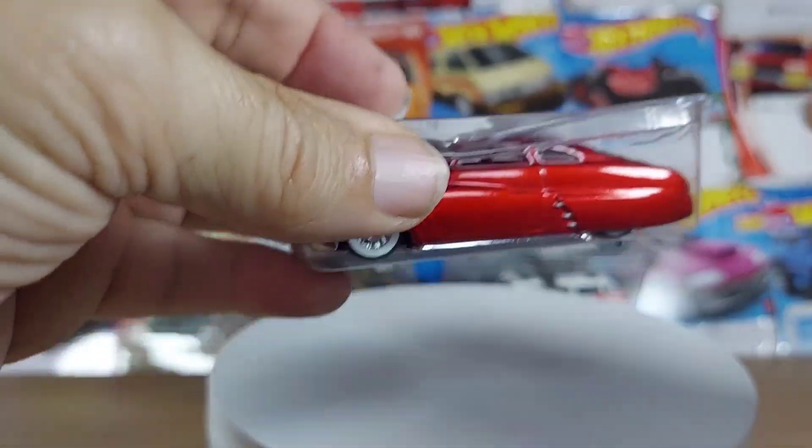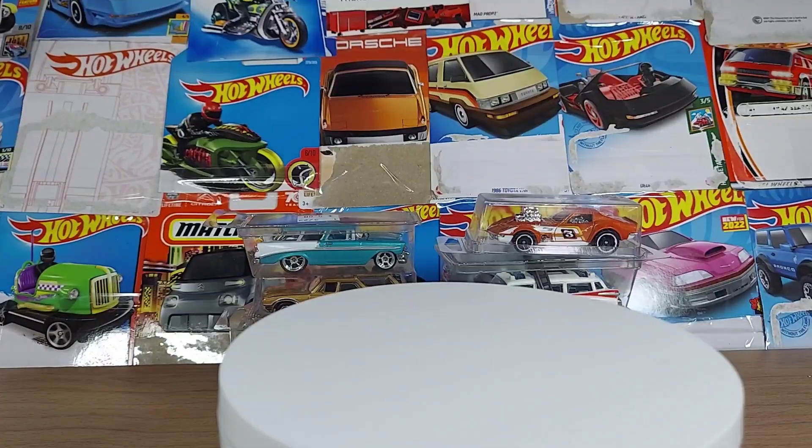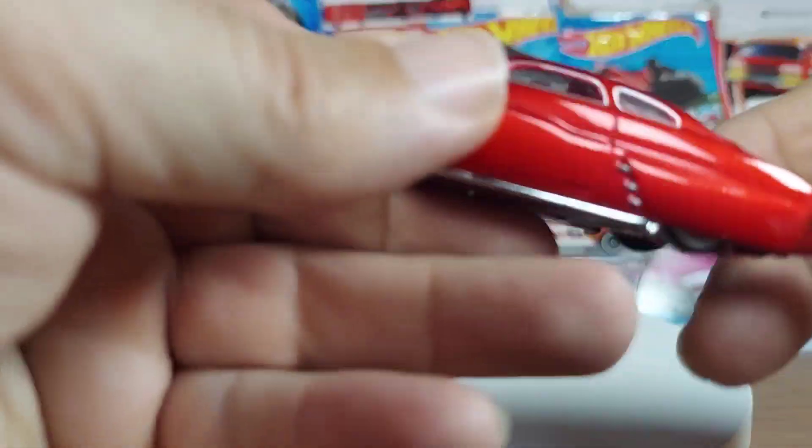What's up, guys? So we have some flea market finds. You are going to be impressed with these cars.